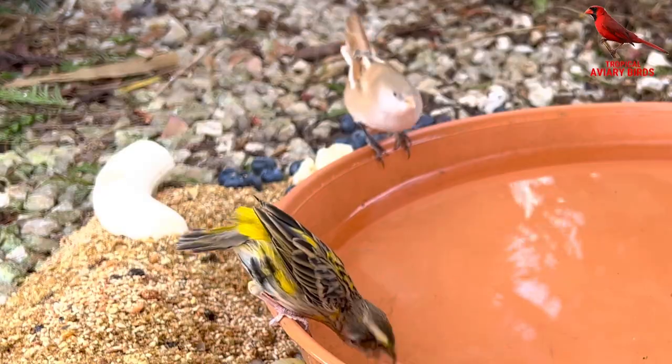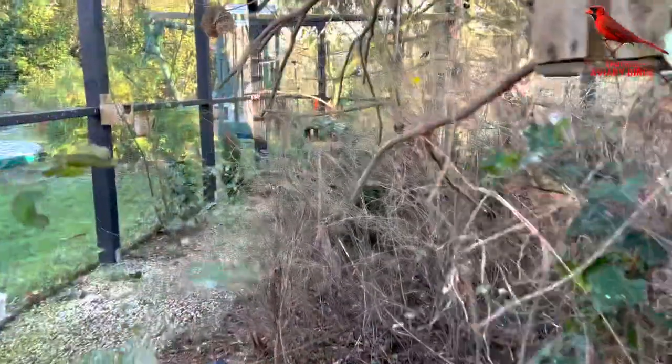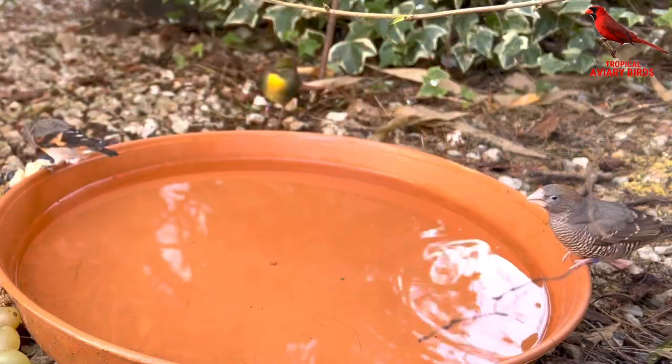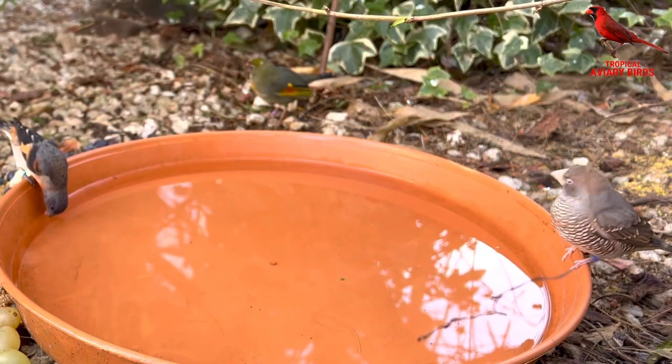Of the birds outdoor, none of them are breeding anymore, which is very good given the temperatures. I'm still trying to catch several of those still outside so they can come indoors into the heat.